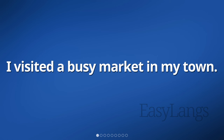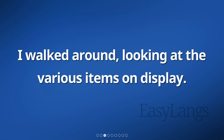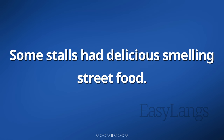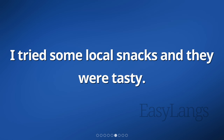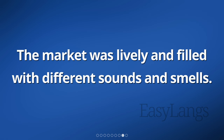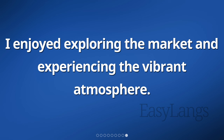I visited a busy market in my town. There were many stalls selling different things. I walked around, looking at the various items on display. The market was crowded with people buying fruits, vegetables, and clothes. Some stalls had delicious-smelling street food. I tried some local snacks and they were tasty. I saw colorful fabrics, handmade crafts, and fresh produce. The market was lively and filled with different sounds and smells. I enjoyed exploring the market and experiencing the vibrant atmosphere.